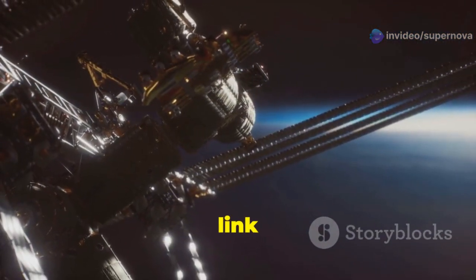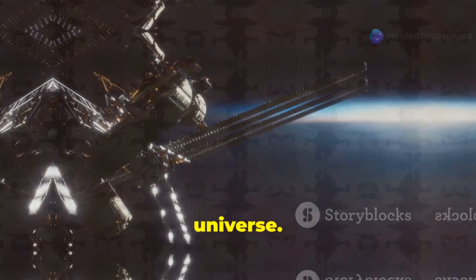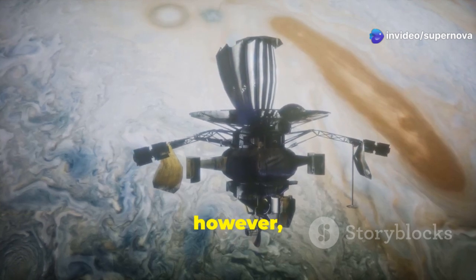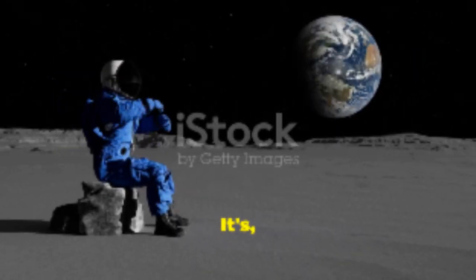It serves as the vital link between Earth and our robotic emissaries, enabling us to explore the cosmos and expand our understanding of the universe. The DSN's legacy extends far beyond the Voyager missions, as it continues to support numerous other interplanetary missions, including those to Mars, Jupiter and beyond.